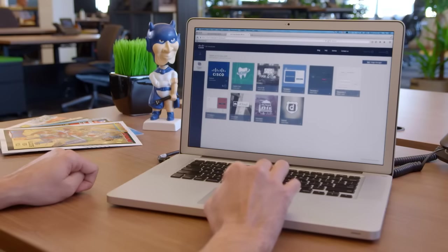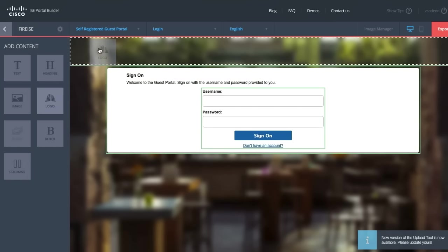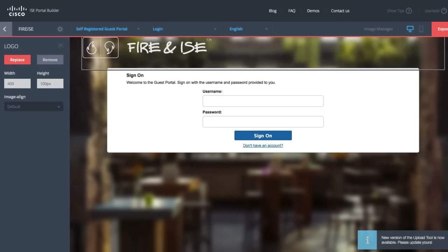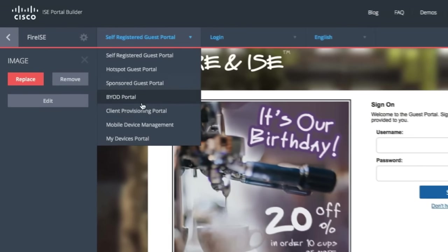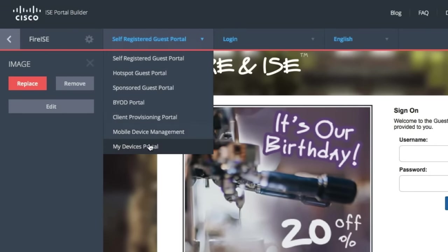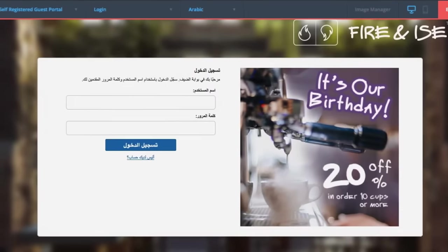He can choose from a number of templates or create his own. Winston first grabs the logo and resizes it. He then adds an advertisement. He can customize so many things — the BYOD, MDM, and My Devices portals. He can even customize it for each language. And with that — voilà — Winston is done and Mia is happy.